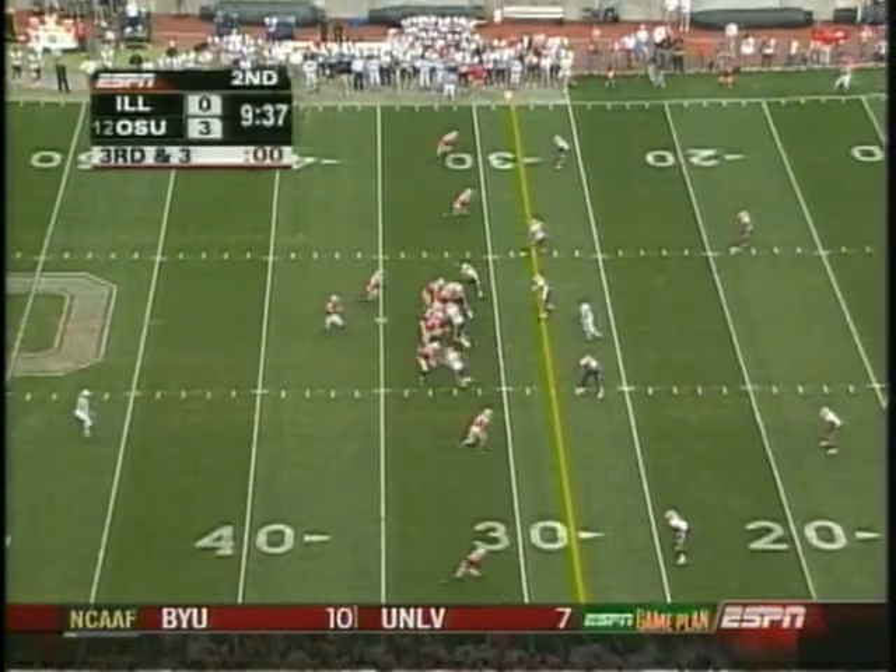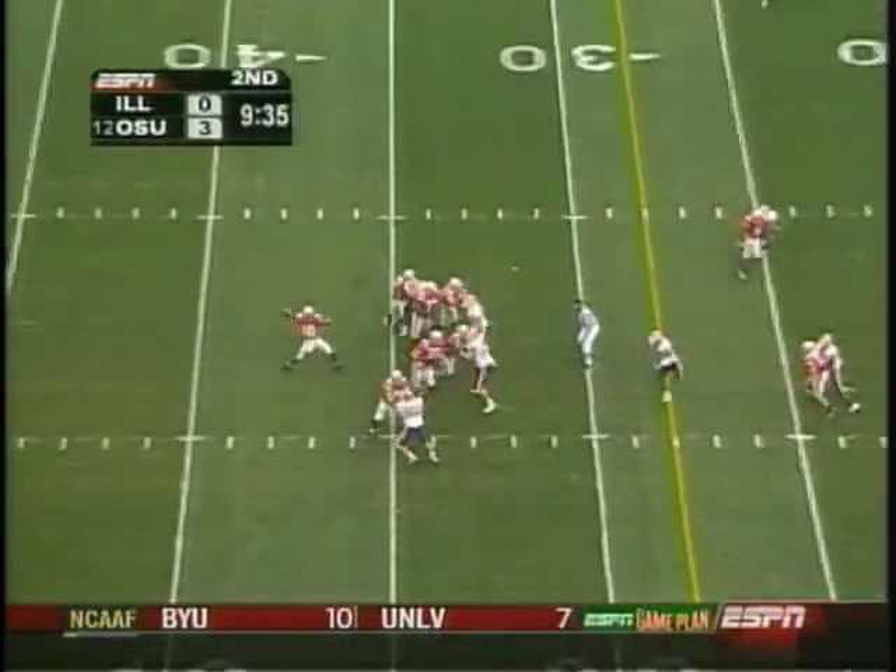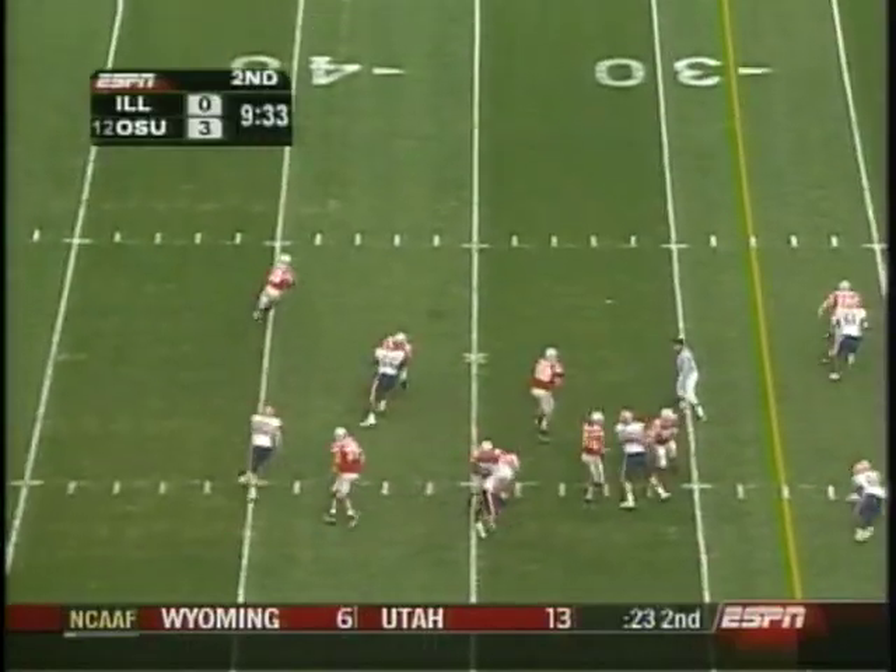They're starting just three seniors on both sides of the ball. It's not a lot — hard to win games that way.